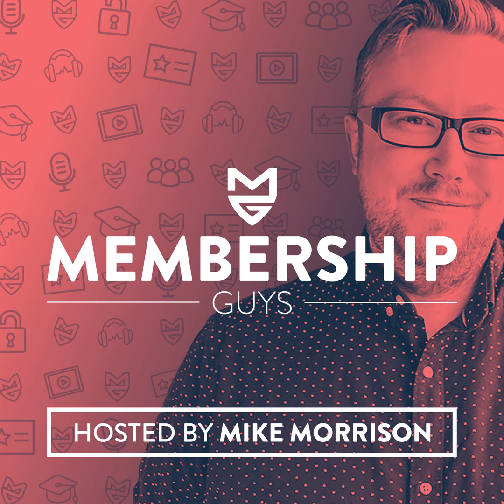Welcome to the Membership Guys podcast - kick-ass advice and tips for membership site owners. What's up everyone? Welcome to episode 228. I'm your host Mike Morrison, one half of the Membership Guys. Congratulations, you have found the number one place for proven practical tips and advice on growing a successful membership business. Thank you so much for listening to the show.